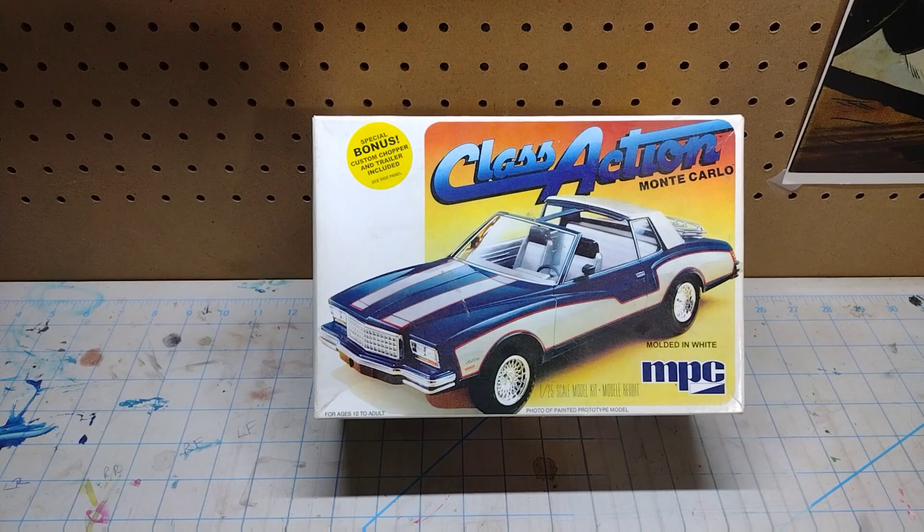They just reissued this one, and this does have the trailer and the chopper. Now this is open, but it's sealed inside, so everything is all there.